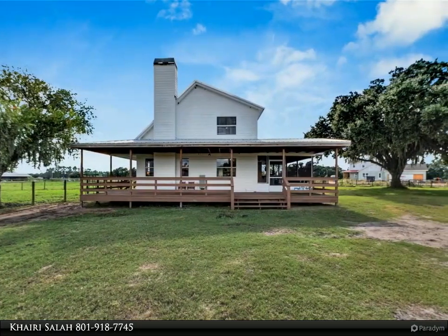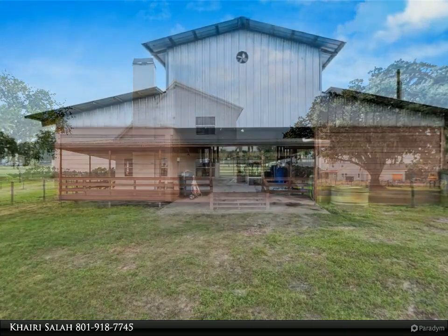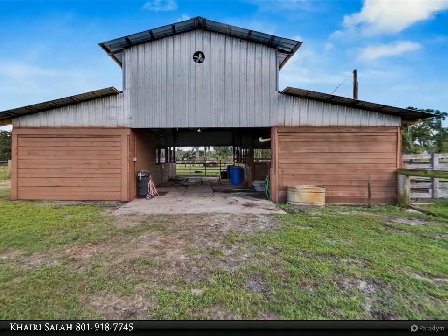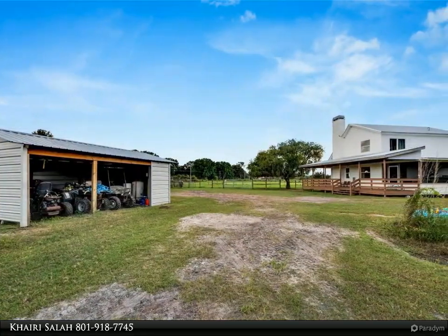Blending country charm with plenty of space and possibilities, this property offers both seclusion and convenience. Located off Knights Griffin Road, it provides easy access to I-4 and a central position between Tampa and Orlando, making commuting simple. The property boasts pasture fencing, a small pond, and a classic barn.